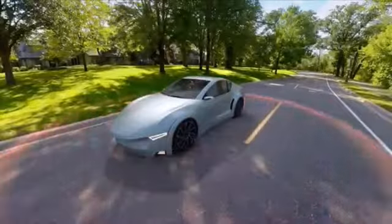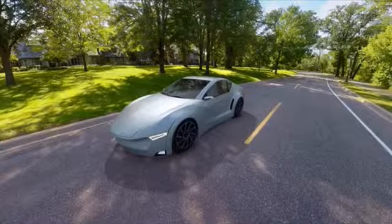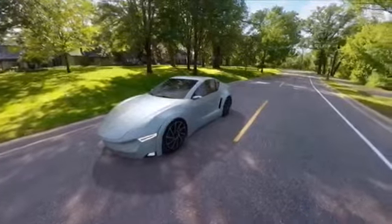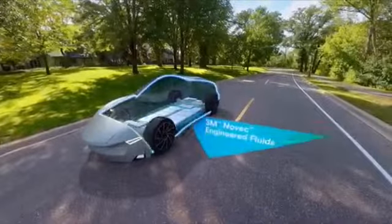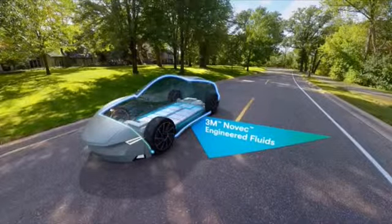An efficient drive is all about the details, with technology optimizing the vehicle's performance from the inside out. For example, advances in battery design and cooling technology can make an electric vehicle battery more productive.